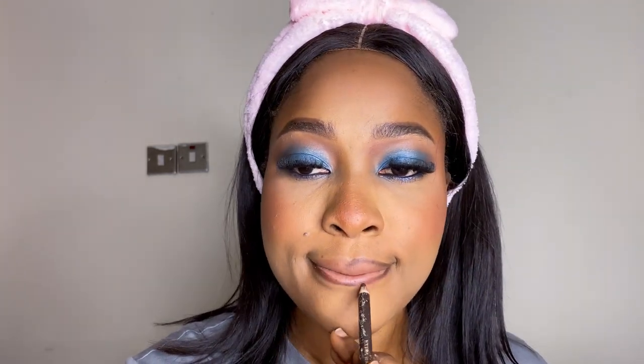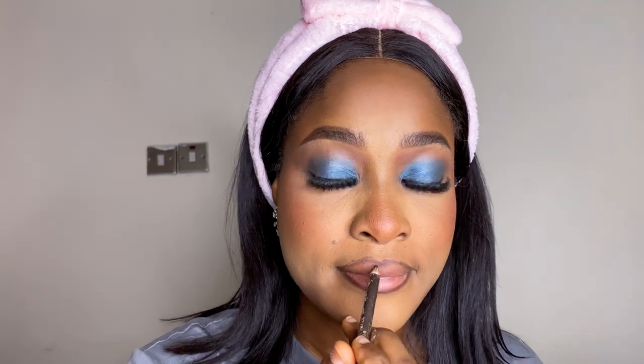For my lip, you already know I like to keep it simple. I'm just going to go right in. This is the setting spray from Kiss Beauty.